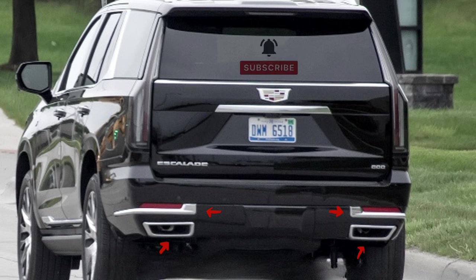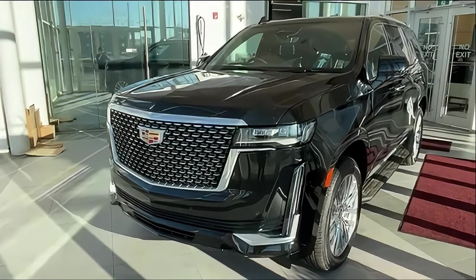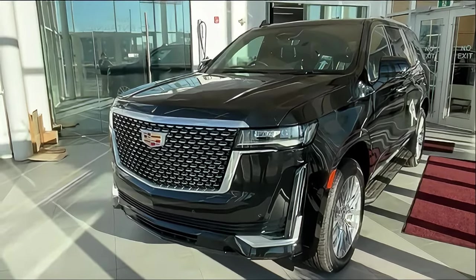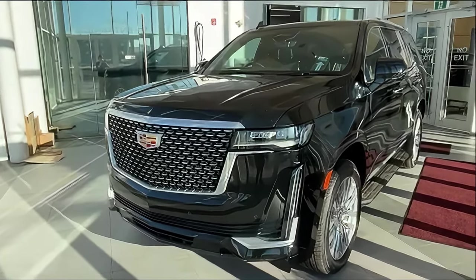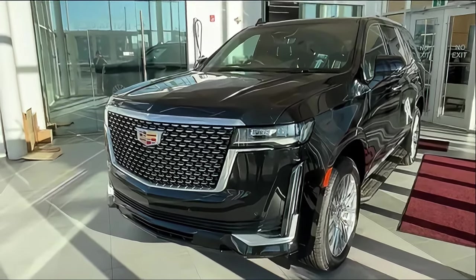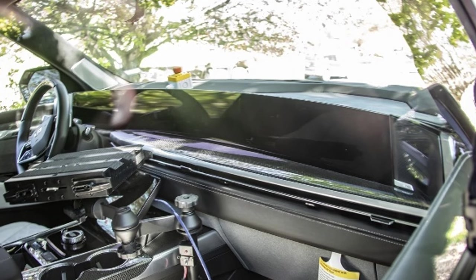We are close to production-ready — this is it. Moving to the interior, if you spotted anything we didn't cover that's relevant, kindly put it in the comment section. All 2025 Cadillac Escalade models will dazzle occupants with a pillar-to-pillar digital display, offering a cutting-edge infotainment experience.